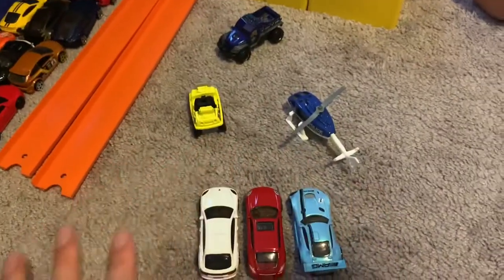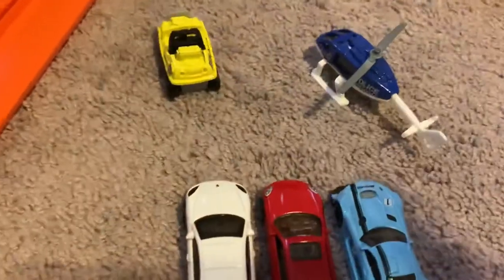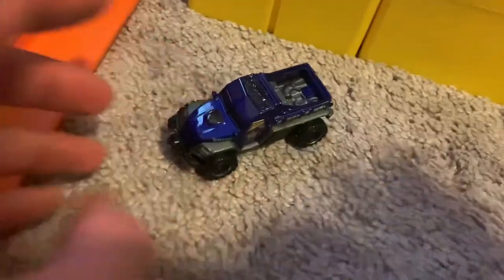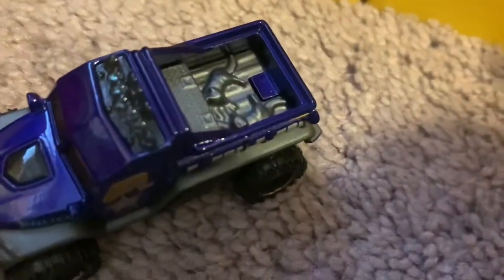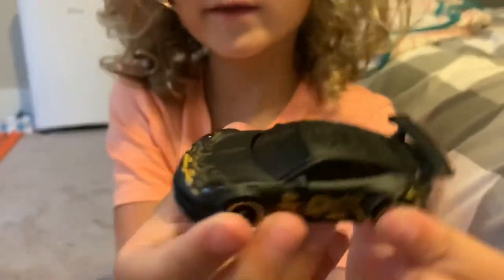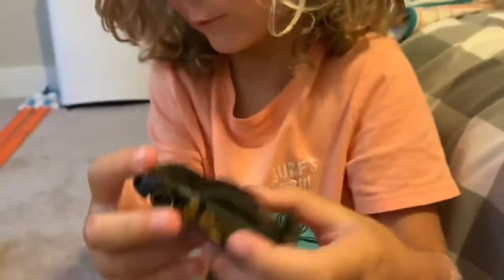These guys here are not part of the race — they're watching the race. We also have a police helicopter and police car in case there's any problems. This is kind of cool, it's actually got two police dogs in the back. This is a brand new Hot Wheels we just opened up — this is a Porsche 911. That is so sweet, I love the paint job on that!